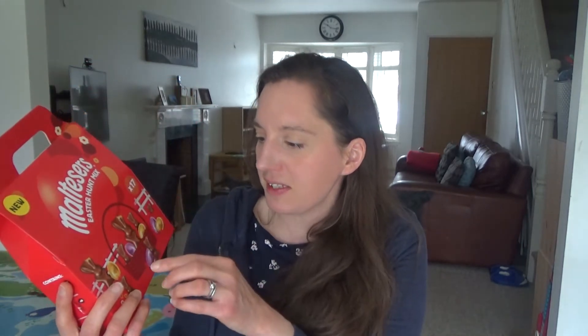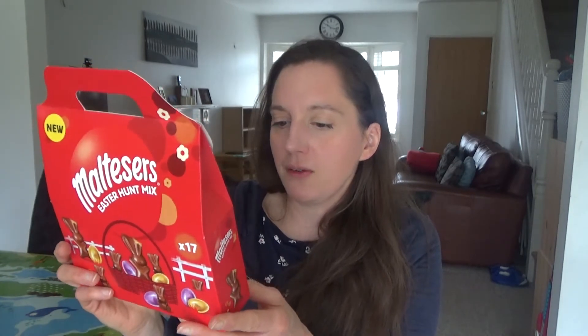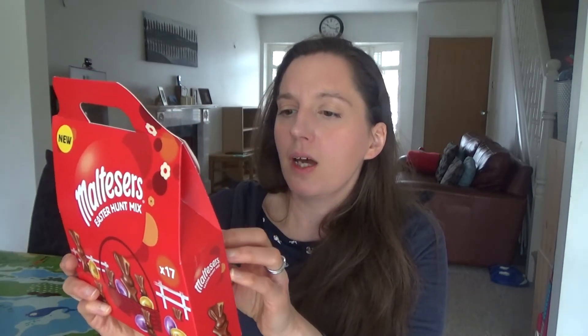We are also going to be doing an Easter egg hunt on Sunday morning. We do this every year — normally we buy little Easter eggs in a box, about 18 or 20. But this year Howard found this Malteser Easter Egg Hunt Mix. It has 17 pieces: seven hollow eggs, eight Malteser mini bunnies, and two Malteser bunnies. So this is all for Ted.